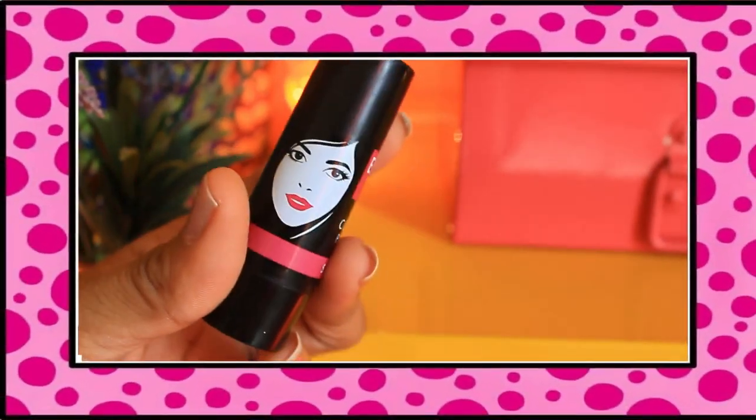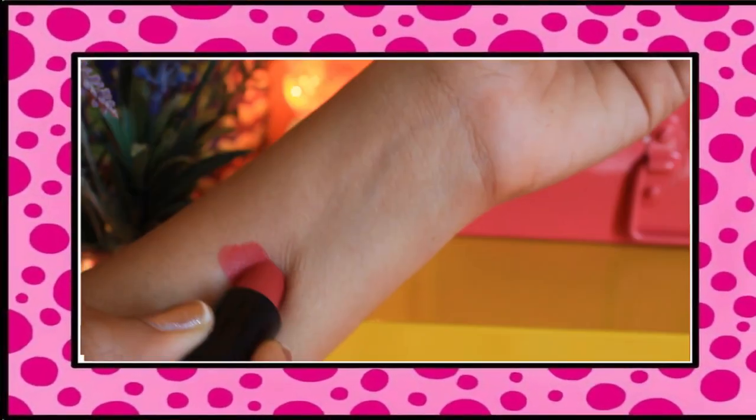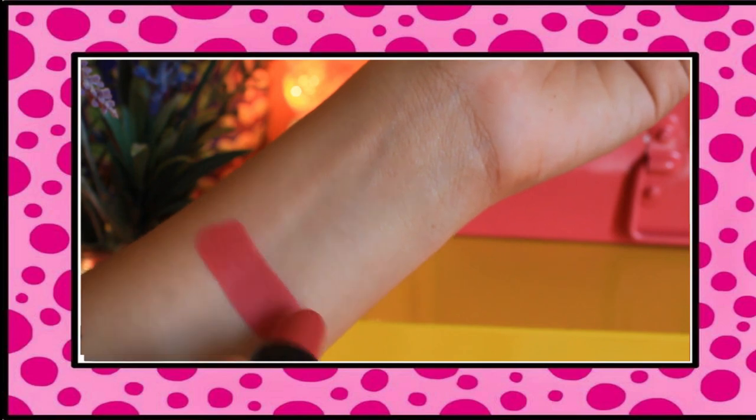Lipstick number two is L18 Colored Pop Lipstick in the shade Silk. L18 — if you talk about cheap lipstick and you are not including L18 lipstick, then the video is incomplete. It's a very nice pinkish-reddish shade.